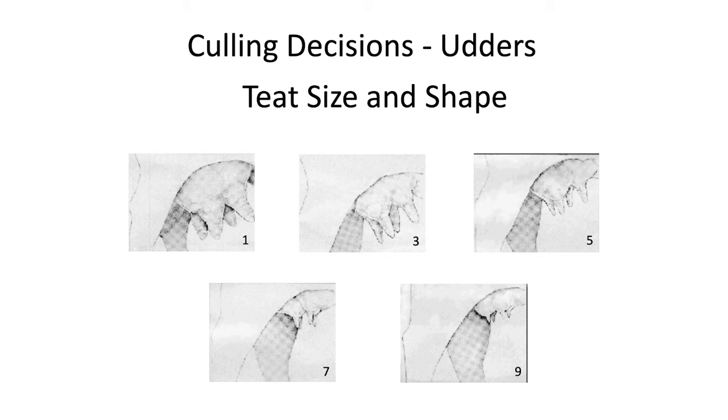Culling decisions based on structural issues — this slide shows teat size scoring and the udder EPD that Dr. Lawman discussed in the Hereford breed. These are actual pencil drawings. Which score do you want a newborn calf to go to — 1, 3, 5, 7, or 9? An average of 5 is ideal. We want to stay away from 1s and 3s because they're a bulbous teat and a newborn calf may have trouble getting its first colostrum. Sevens and nines — no calf is going to have a problem with teat size there. A higher score is generally better for teat size and shape.